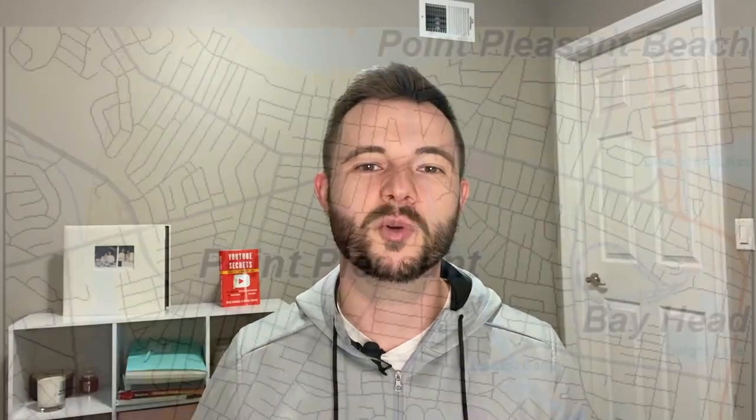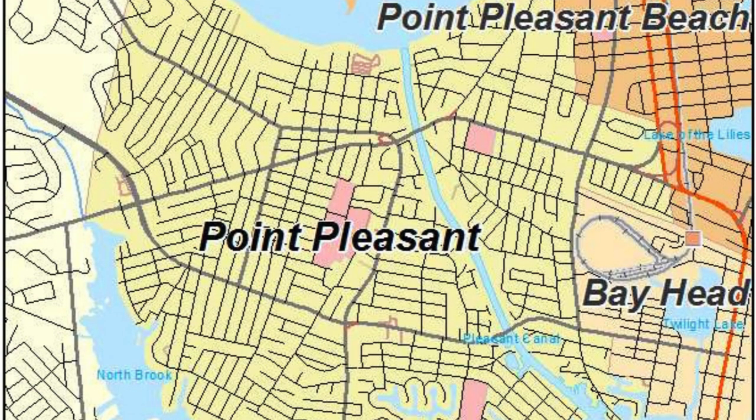Kicking us off with the very first point, that's going to be the location of Point Pleasant. Point Pleasant is located in the northeastern section of Ocean County. As soon as you cross over the Manasquan River from Brielle, you're then in Point Pleasant.